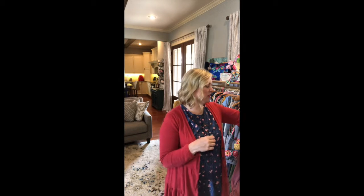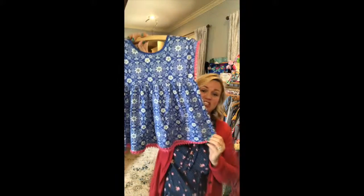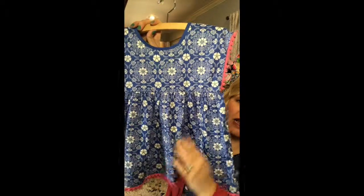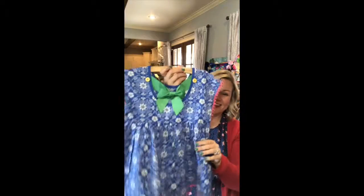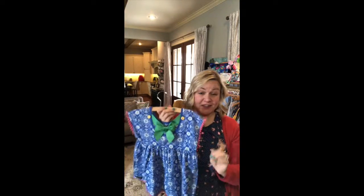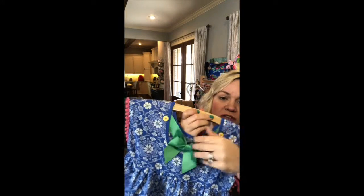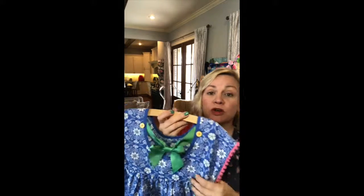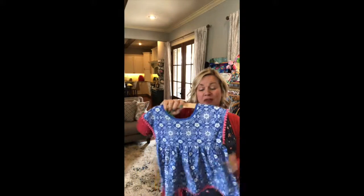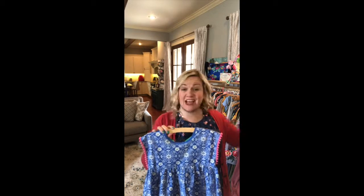I'm going to start with one of my absolute favorite tops. This is a geometric print top — I just think it's so pretty. I love this blue, I love the little pink detail here, and then look at the back, look how cute this is. I found out the other day that this ribbon can actually come off — it's tacked already so you don't have to worry about retying it, and when you wash it you don't have to worry about the ribbon getting messed up.